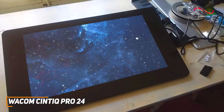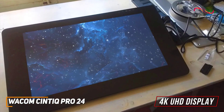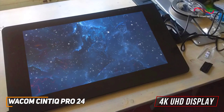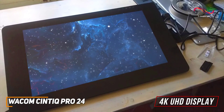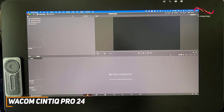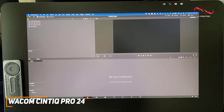The Syntec Pro 24 features a stunning 4K UHD display — 24 inches of pure artistic real estate that captures every nuance of your creativity. With over a billion vibrant colors and impeccable clarity, it's like stepping into a world where your imagination takes center stage. And with a screen that size, it truly feels like a blank canvas.